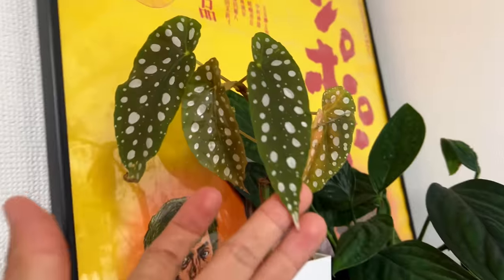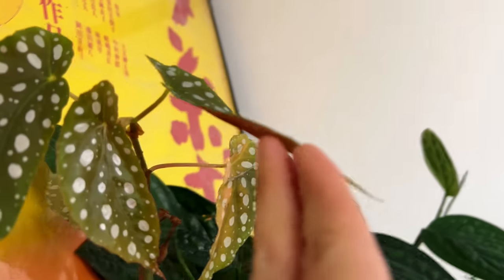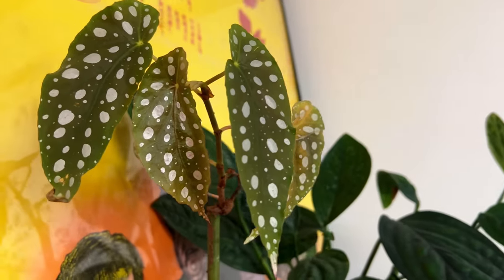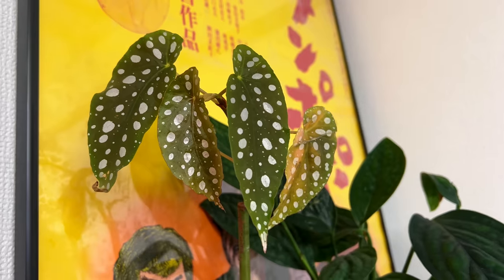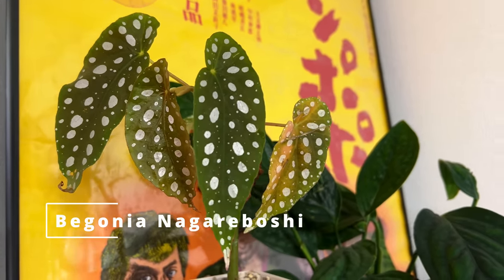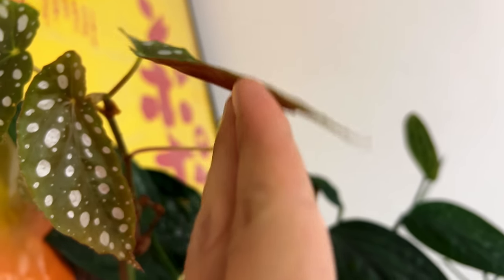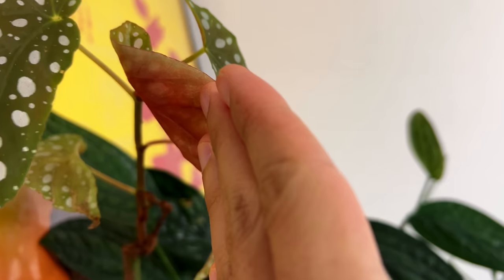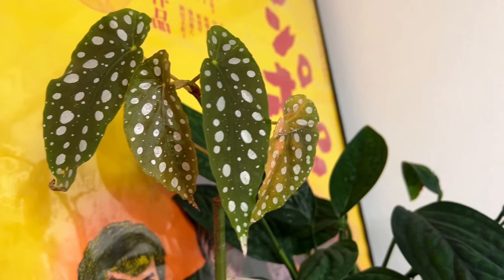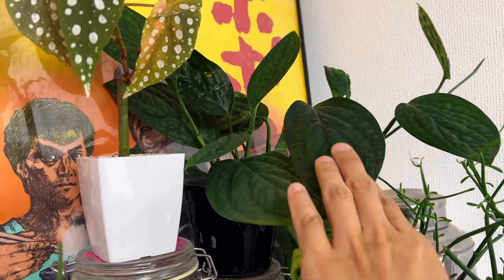That's a begonia — it's actually a hybrid of maculata, called Nagareboshi, which means 'shooting star.' It's a combination of maculata with another variety — it has the dots and some pink behind it. It's supposed to flower longer than a regular maculata and it's a pretty strong plant.